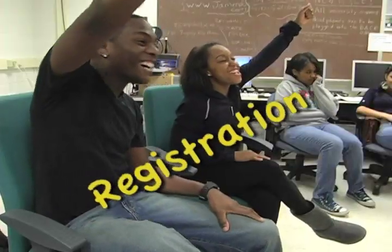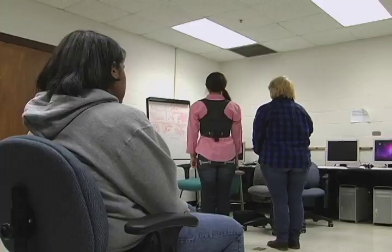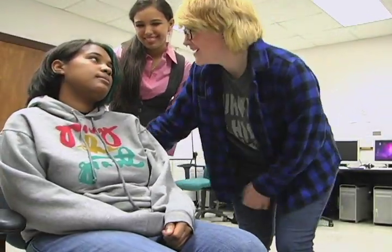Hey UNCP, guess what time it is? Registration! That's right, it's time to register for classes for the upcoming semester. That sounds complicated. Nah, it's super easy.